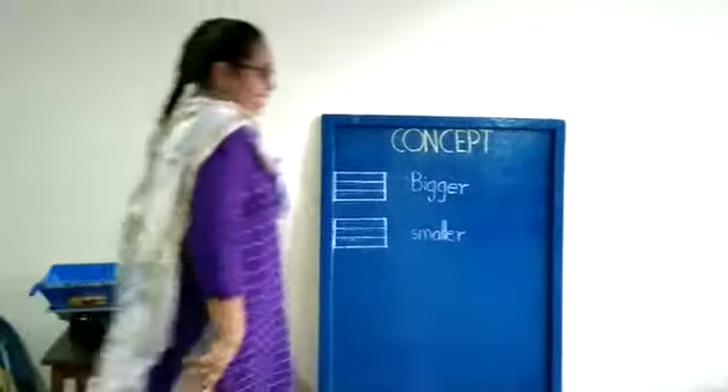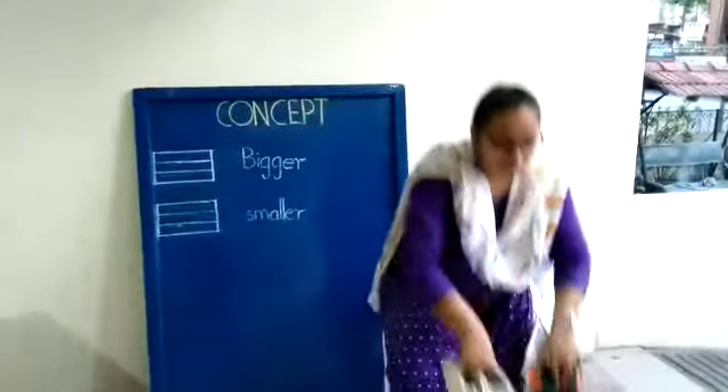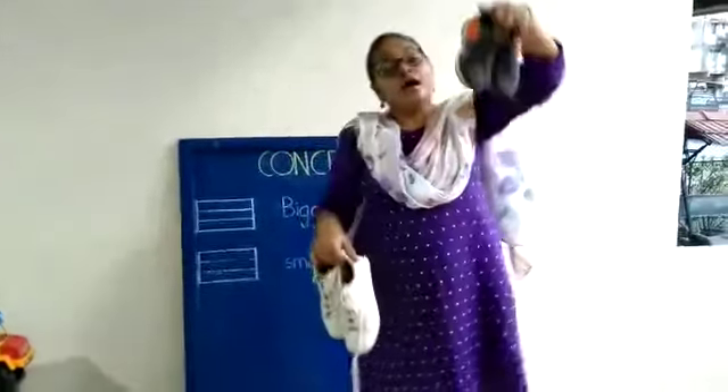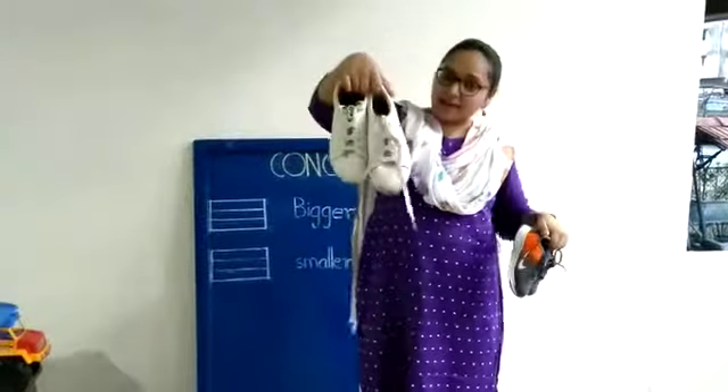Now what do we have here last? A smaller pair of shoes and a bigger pair of shoes. A smaller pair of shoes and a bigger pair of shoes.